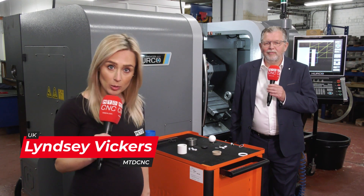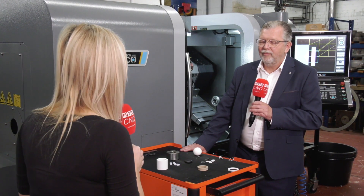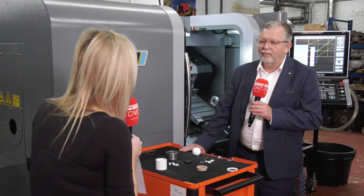We're here at Fleming Seals and Polymers in Brighouse, and Mark here has got nothing but great things to say about his most recent investment of a Hurco. Mark, you've got such a great story to tell everyone who's watching, but first tell me what it is that you're making here.